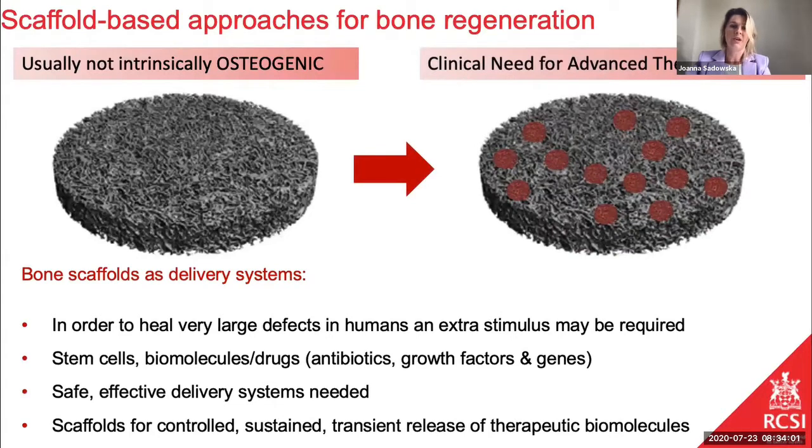However, the main disadvantage of the scaffolds is that they are not intrinsically osteogenic. This means that they are not able to induce mesenchymal stem cells to differentiate into osteoblastic cells — into cells that form bone. This stimulus is extremely important especially when dealing with large bone defects, and to address this issue we could incorporate different types of biomolecules like proteins, growth factors, or gene therapy to modulate and recruit cells and to stimulate adhesion and proliferation within the scaffolds.